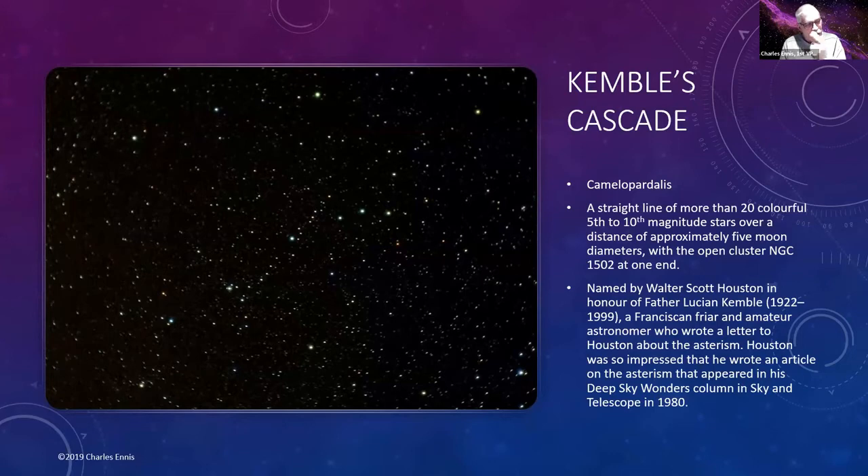Kemble's Cascade is an asterism I'll talk more about later. Right in the middle of the image you can see a line of stars going diagonally from top right to bottom left — that's the cascade. It's a beautiful line of fifth to tenth magnitude stars.